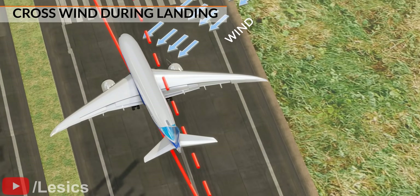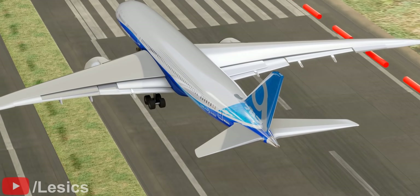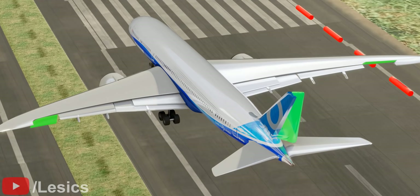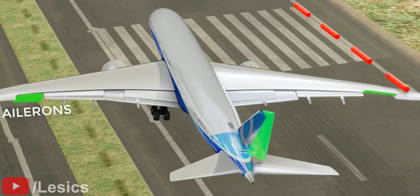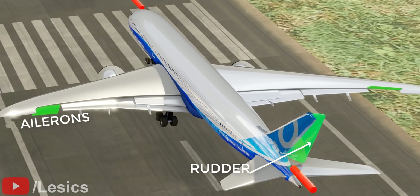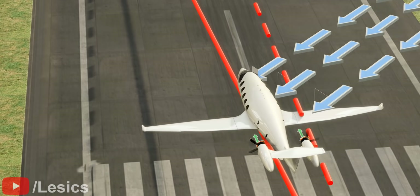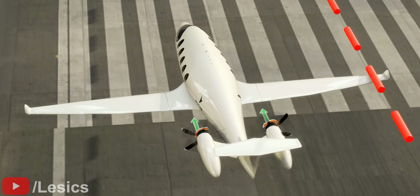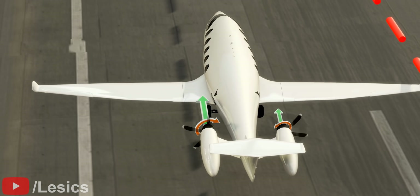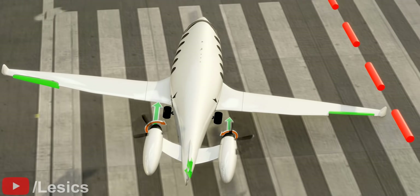The wind has a huge impact during landing because the airplane has a low speed or momentum in that situation. Normal jet engine planes handle this with the help of ailerons and a rudder. In electric airplanes, the differential thrust plays a major role in crosswind landing situations. Electric planes can use both differential thrust and surface controls to stabilize the airplane more efficiently.